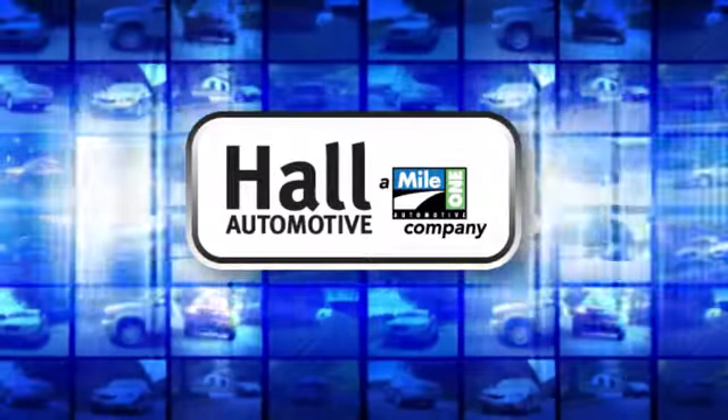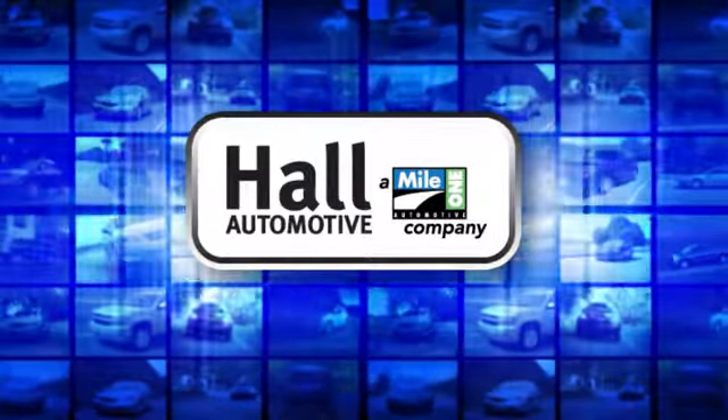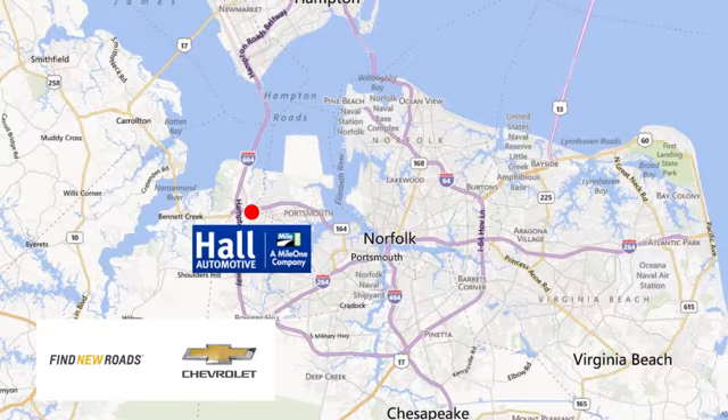Hall Automotive. More cars. Great people. Hall Chevrolet Chesapeake, a mile one company, is minutes off I-264 or I-664. Easy to get to from all of Hampton Roads.